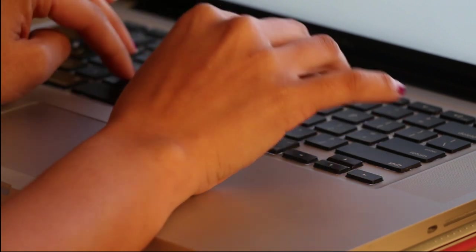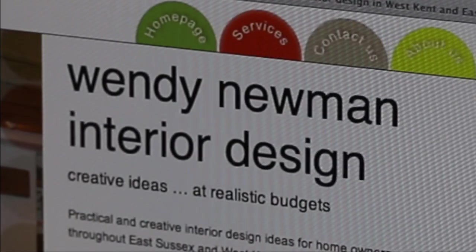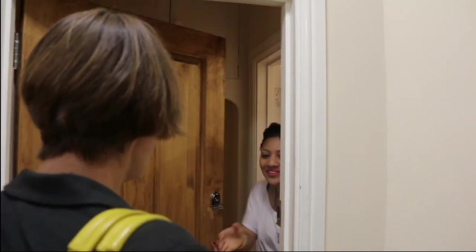But I'm definitely going to need some professional advice. I came across Wendy Newman and her tagline completely sold me, and I asked her to stop by my flat because I knew she was the lady for the job.